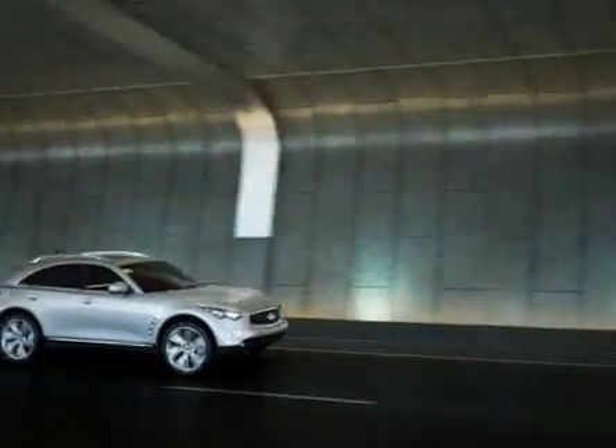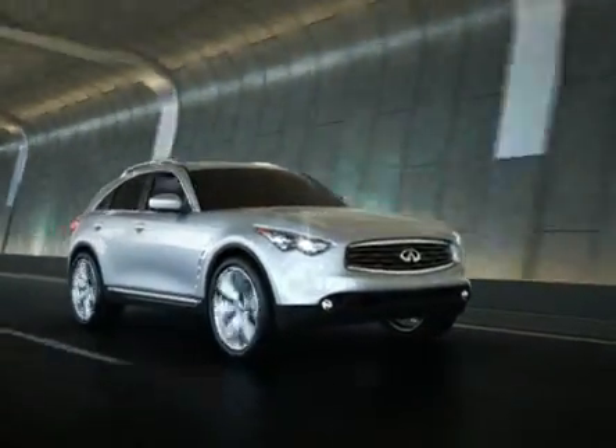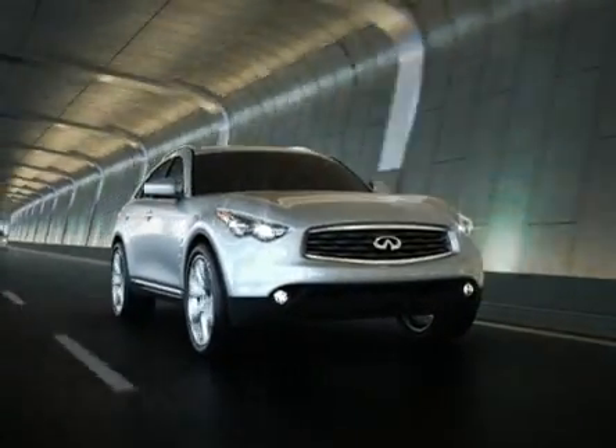The most common type of collision may be the most avoidable: the rear-end collision. At Infiniti, we believe that personal awareness is your best defense in avoiding one.